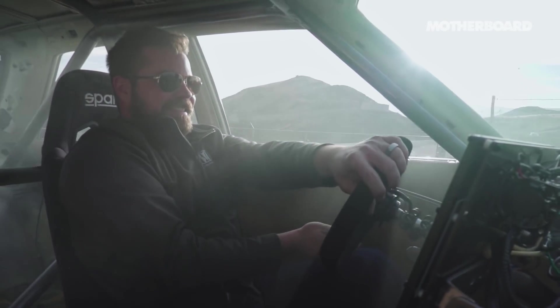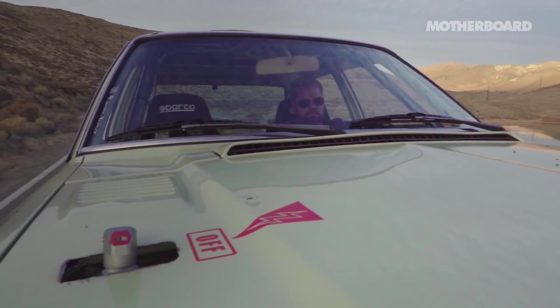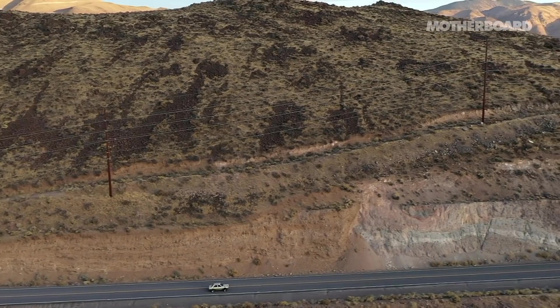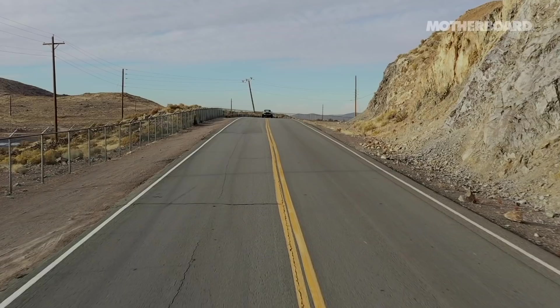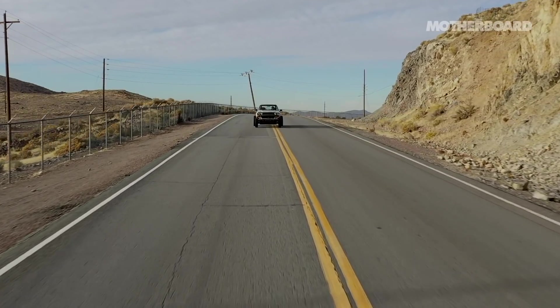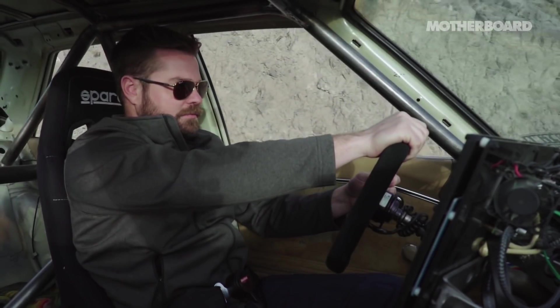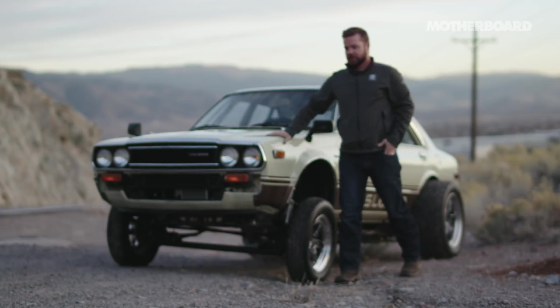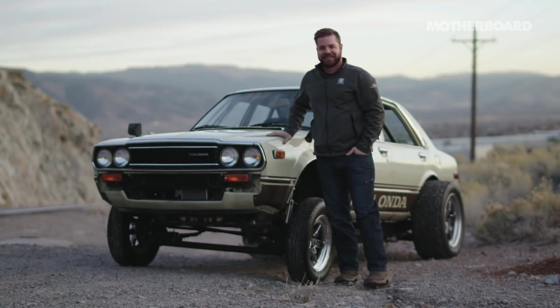I've always been someone who takes stuff apart to see how it works. I love the build. I'm not one to build something out of Legos and then put it on a shelf. This is the Teslonda. It's half Tesla and half Honda. It's an electric car that I built to figure out what the future of hot rodding is.